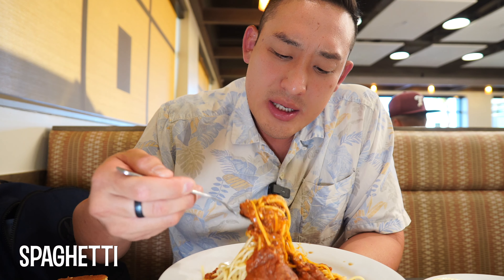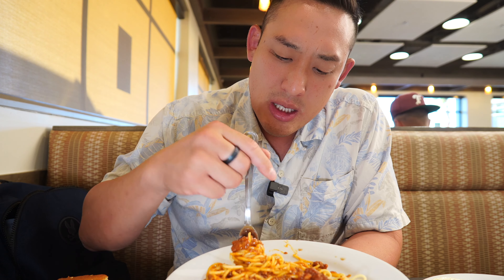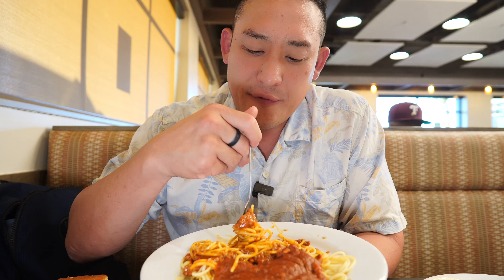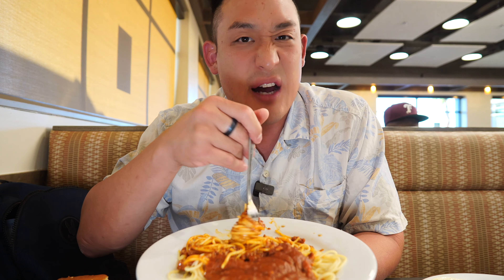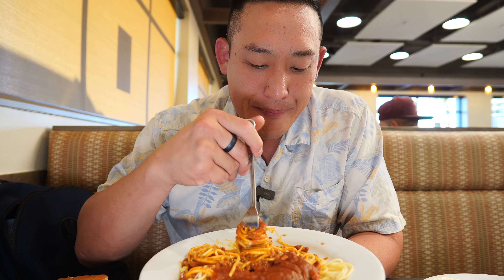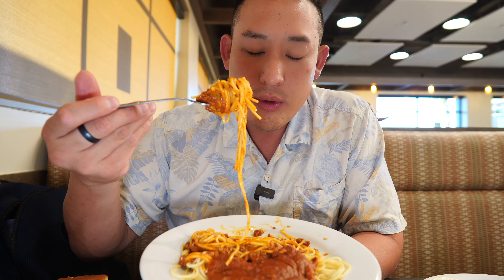Zippy's opens up officially on October 10th at 10 o'clock in the morning. I'm here a week early because there's a friends and family event going on, just to do some soft opening test runs. And I got to say, the food is fantastic. This is literally just like being back in Hawaii.